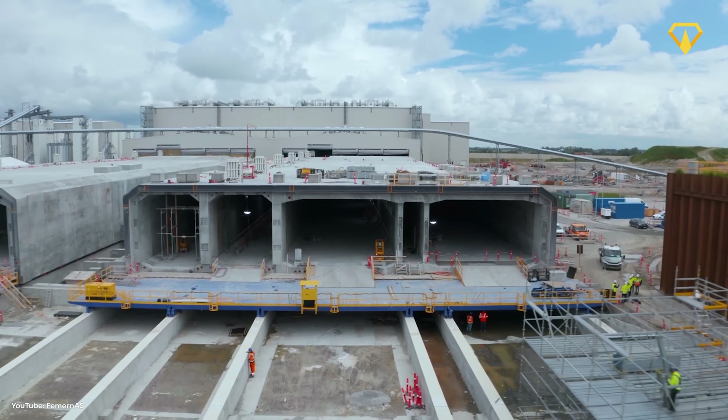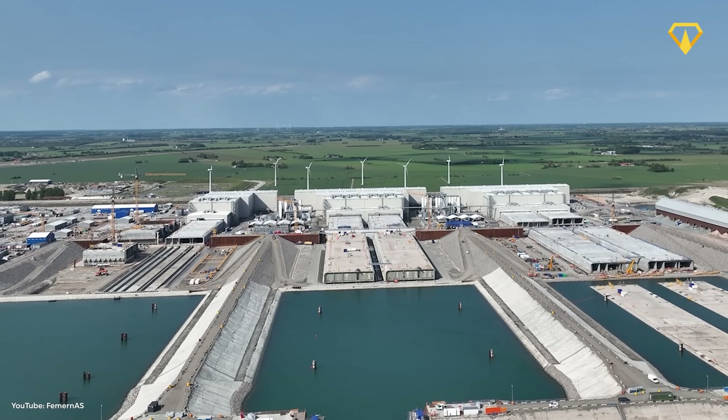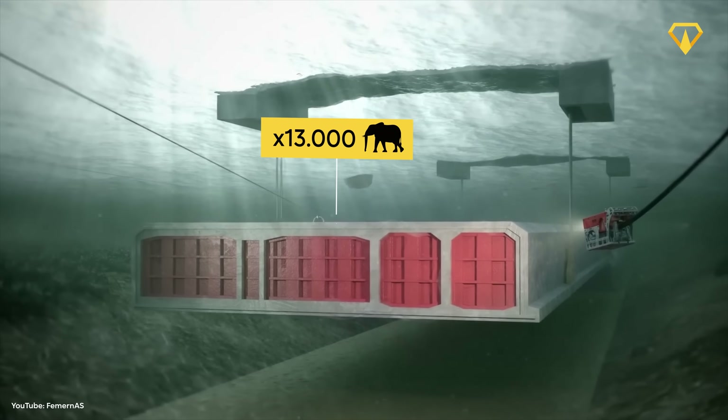All in all, the Fehmarnbelt Tunnel will be made up of 89 humongous pre-built tunnel elements, with each section so big and so heavy that they weigh more than 13,000 elephants.